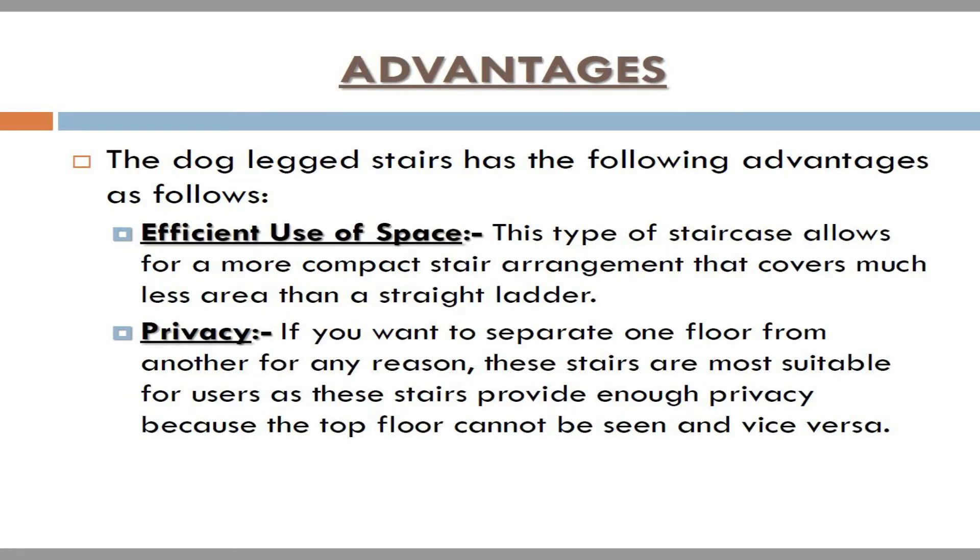Advantages. The dog-legged staircase has the following advantages. Efficient use of space: this type of staircase allows for a more compact stair arrangement that covers much less area than a straight staircase. Privacy: if you want to separate one floor from another, these stairs are most suitable as they provide enough privacy, because the top floor cannot be seen from the bottom and vice versa.